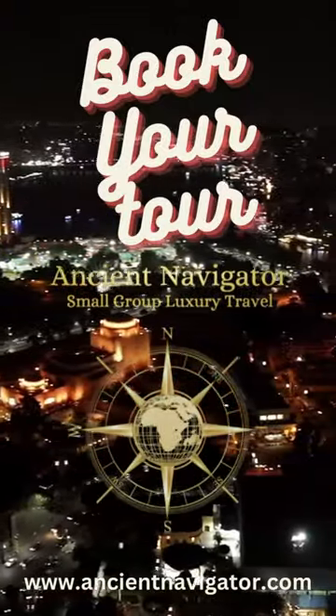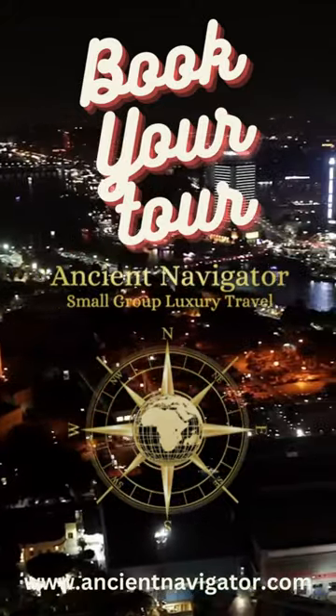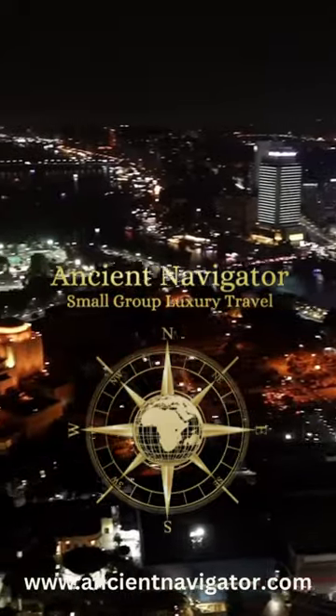Join us as we continue to delve into Egypt's history and cultural diversity on this remarkable 14-day tour. Stay tuned for more adventures.